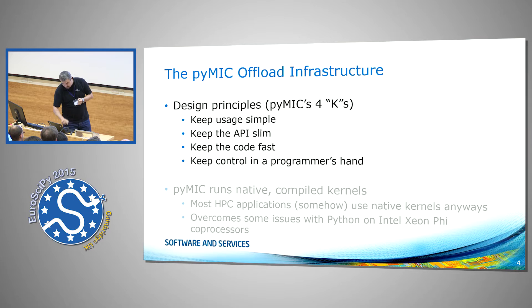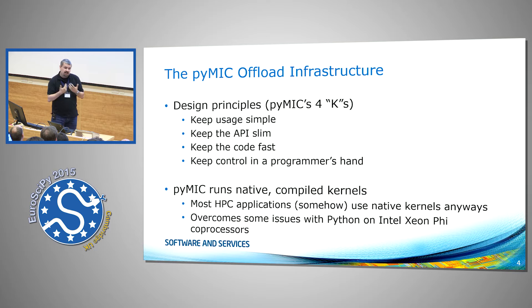The features we have: we can offload native kernels to a co-processor. That's not a real restriction because most HPC applications I work with in Python boil down to some native compiled code. Even the DNS solver we heard earlier about was using NumPy, which is essentially compiled code running on the machine. It also overcomes a couple of issues we have with Python on the CN5 co-processor.